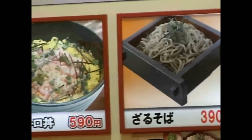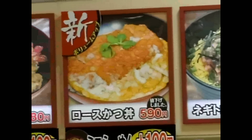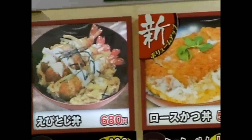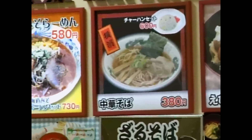Most people — the majority of people, including the young people, including the school kids — if they have a choice of the hamburgers and this stuff, they choose the traditional stuff. In the food courts, the traditional food is more popular.